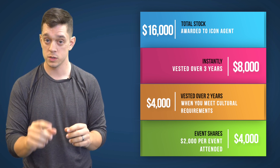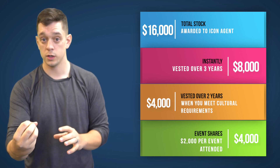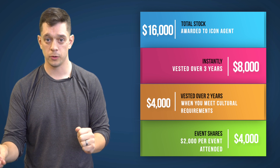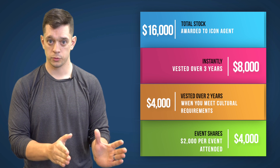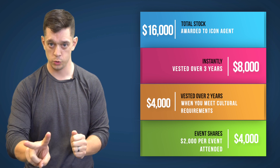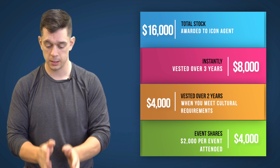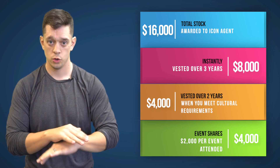The event shares — the ones for the events — you get right away, there's no vesting period. You go to the events, the shares get awarded to you, and you can move them from your company holding area into your personal stock portfolio and sell them as soon as they hit. So to recap: $8,000 vested for three years just for hitting production requirements; $4,000 vested for two years for the cultural requirement; $2,000 for going to eXp shareholders and another $2,000 for going to eXp convention — those you can sell right away.